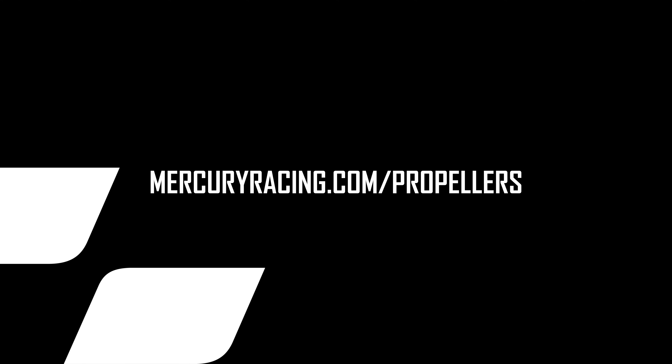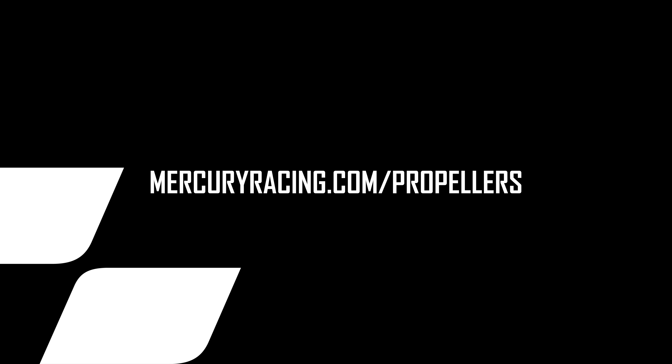We hope you found this information on the Bravo One FS propeller helpful. To learn more, visit mercuryracing.com/propellers.